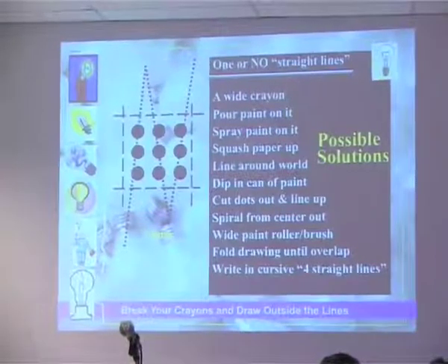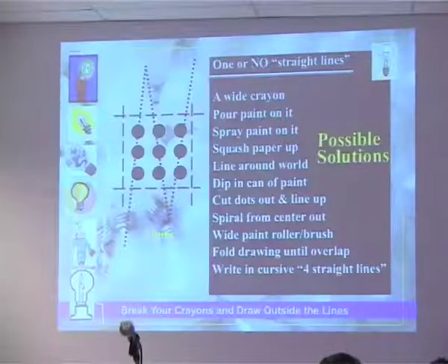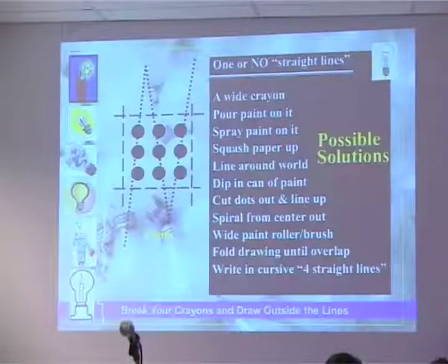You could spray paint on it like graffiti artists do. You could squash the paper up, as someone did in my workshop last week in Singapore, and shove the pencil through and hit all nine dots — the odds might be in your favor, or you'll hurt yourself. Or you could put it down on the floor, go through the three, go all the way around the world, come back through the middle three, all the way around — though it's rather time-consuming.